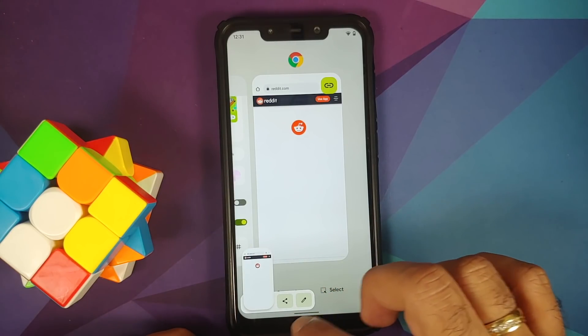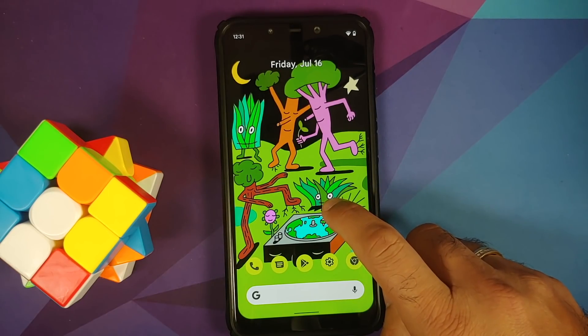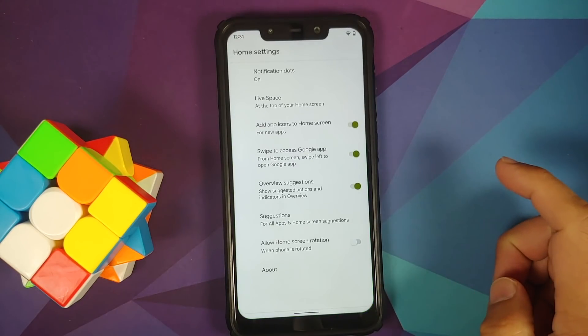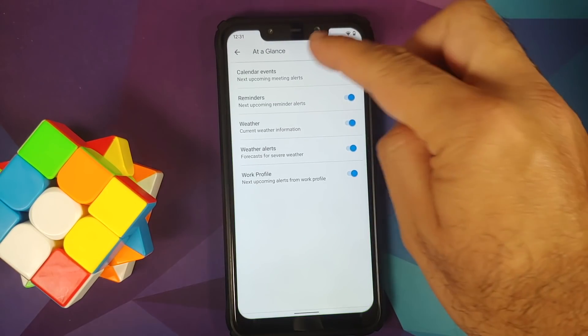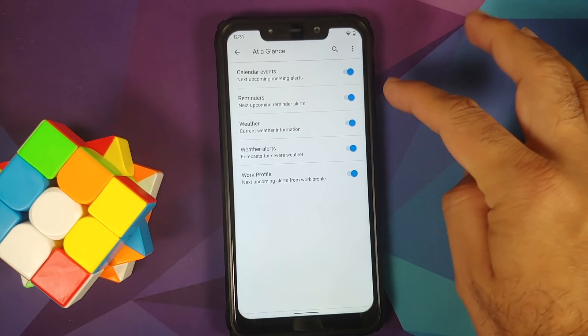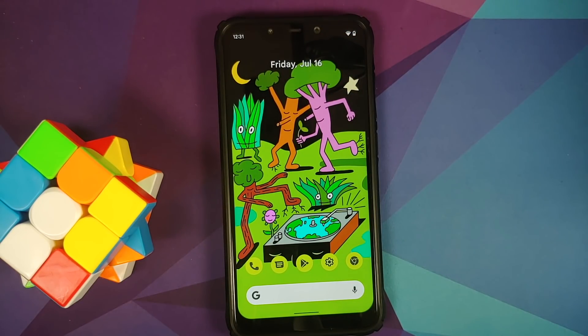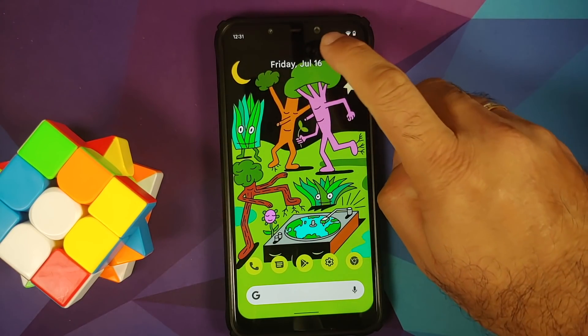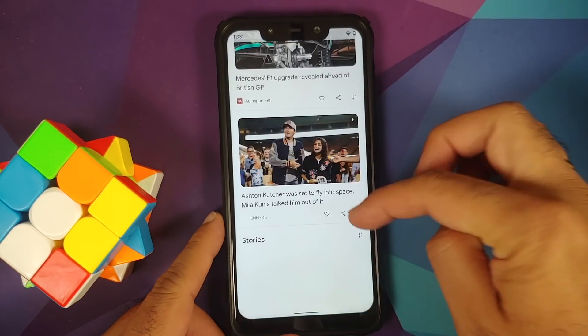Press and hold, go into home settings — you'll notice that 'At a Glance' has now changed to 'Live Space.' This is broken on this build because the person who ported it is not a great developer. Tapping on it shows 'App not installed,' but you do have access to your Google feed, and it's pretty smooth.